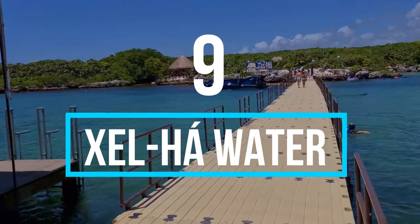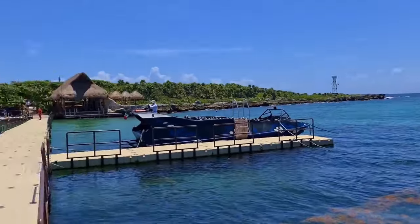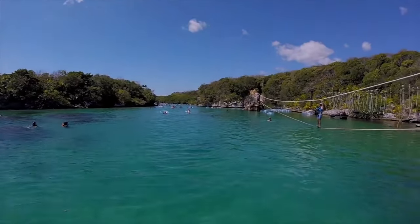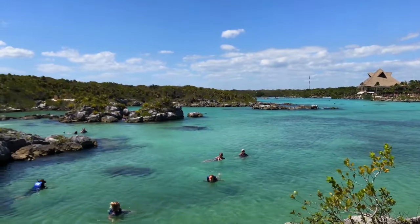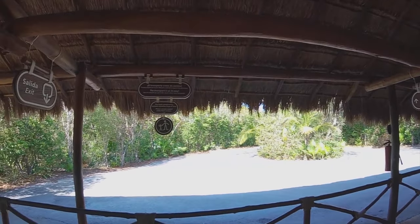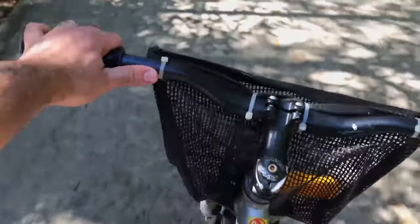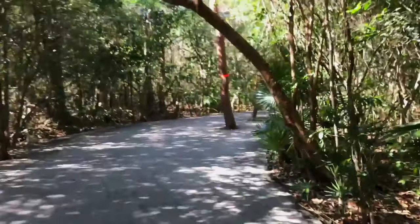Number 9: Xelha Water Park. You can't say you've toured Tulum without seeing the Xelha Water Park, which is believed by the Mayans to be one of their archaeological sites. The Mayans believe that water was born there. Activities one can do there range from swimming and snorkeling surrounded by rainbow-colored fish who have made the river inlet their home, riding a bike, taking long walks in the middle of the jungle, taking the train, or just relaxing while enjoying the lazy river.